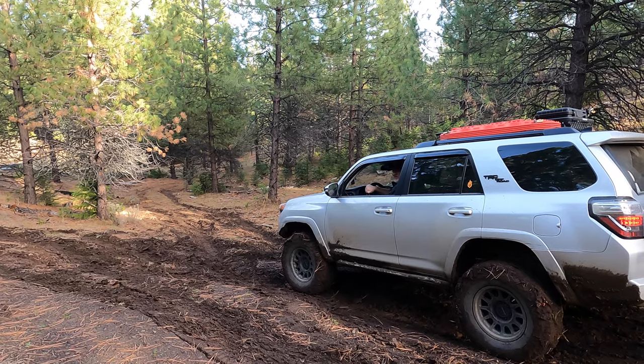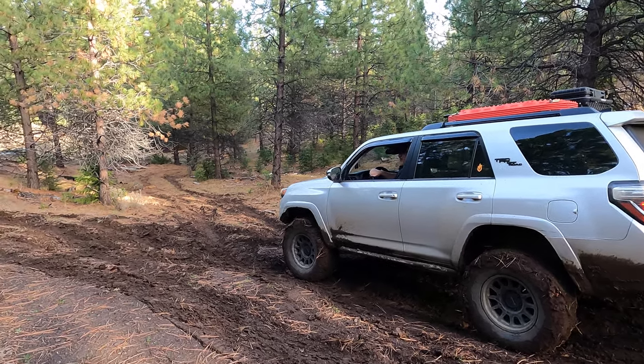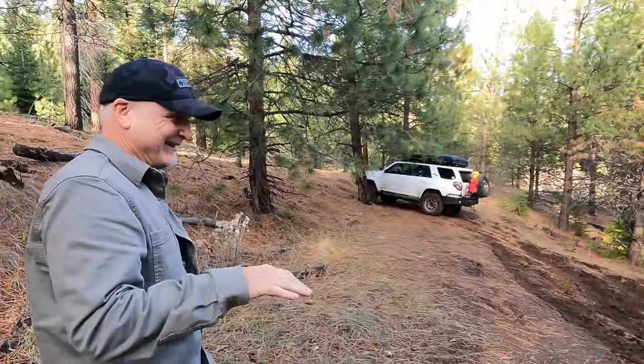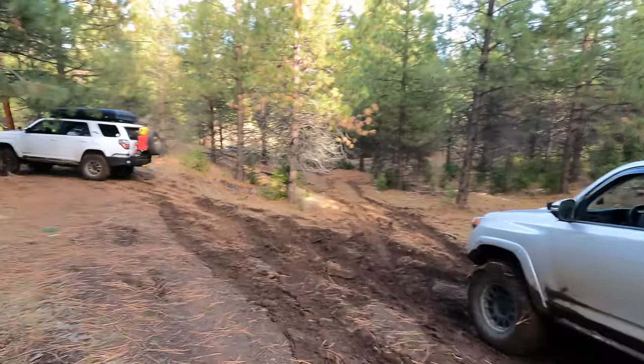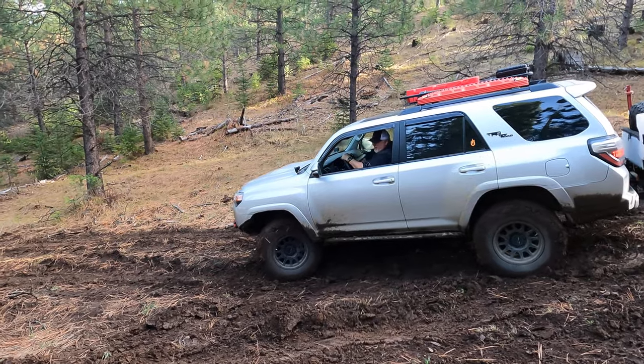The one thing I noticed when I drive uphill — I lean forward in the seat. It doesn't do any good, it doesn't give you more traction. That's it, I'm going for it.